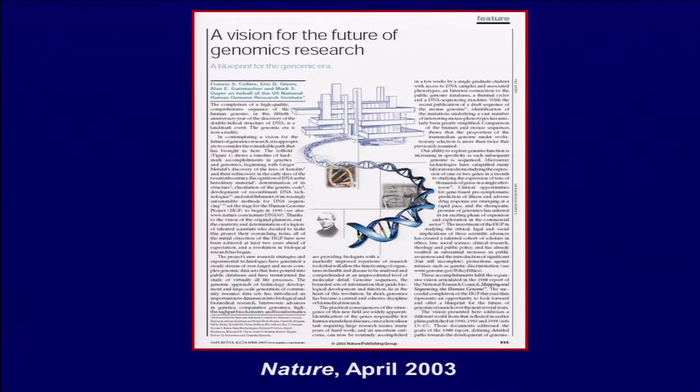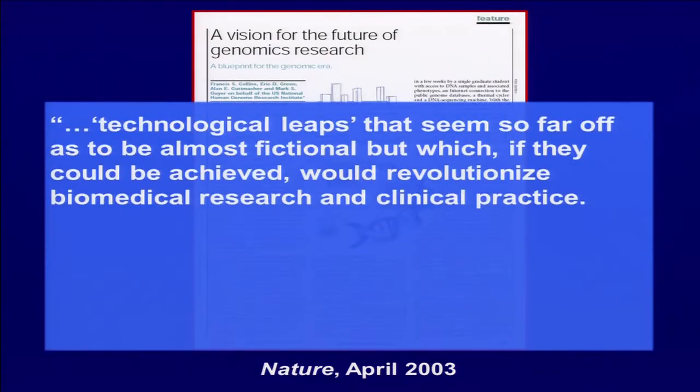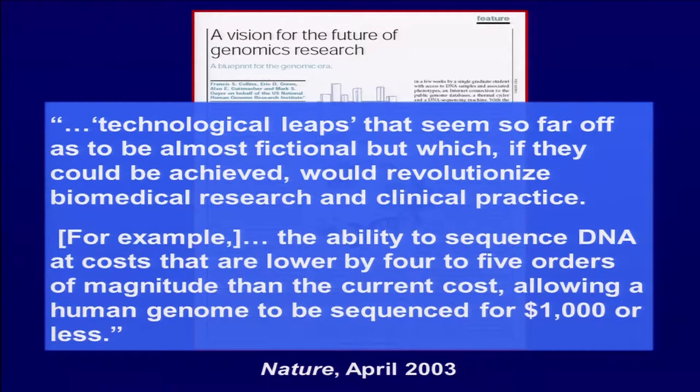Just some historical slides — it's only 10 years ago that we finished the human genome reference, and following that, Francis and Eric and Mark Geyer and others published a vision for the future of genomics research, which included this quote: the technological leaps that seem so far off as to be almost fictional, but which, if they could be achieved, would revolutionize biomedical research and clinical practice.